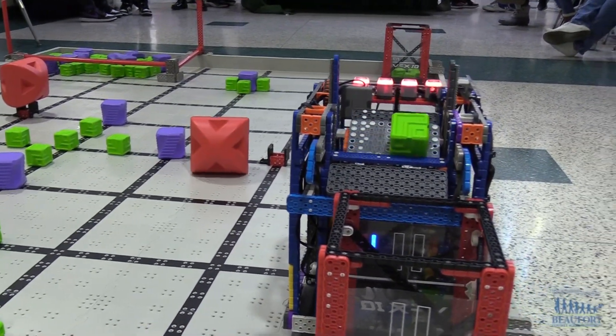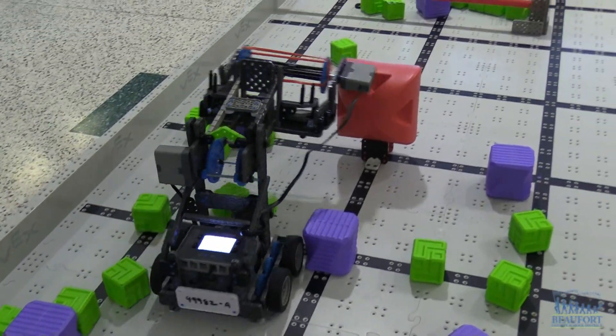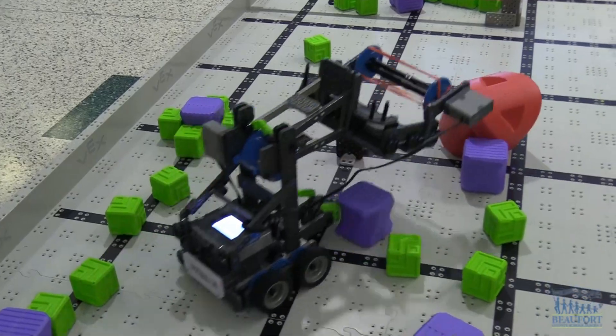Our strategy is that she starts, gets four blocks, dumps that, and then I go and get the other two and dump them into two goals — two for each goal. She'll hit off the red, and then I'll go and hit off the other two reds and park.